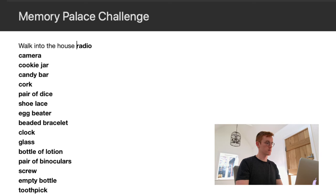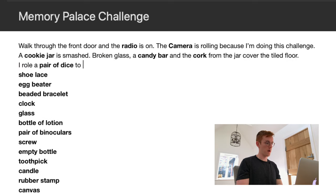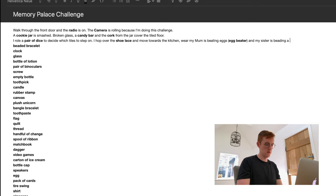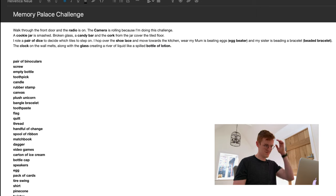Walking into the house and the radio is on — that's an easy one because the radio is always on in my house. The most challenging part of creating a memory palace is to consistently create unique visual images for each object in a way that links to the next object. I roll a pair of dice to decide which tile to step on. I breezed through the first set of objects with relative ease but as time went on I found it more and more difficult to be creative.